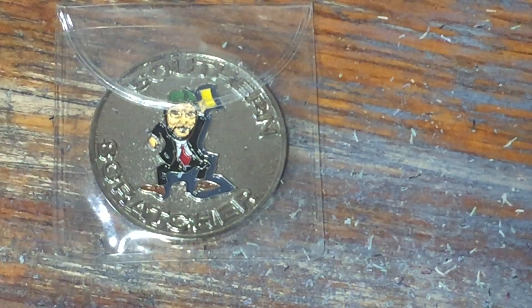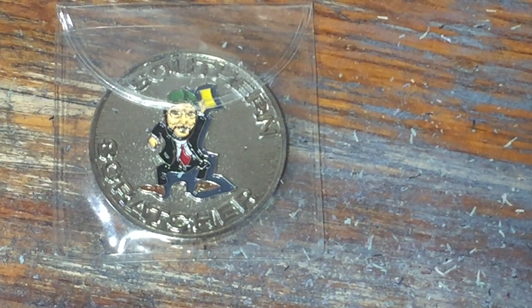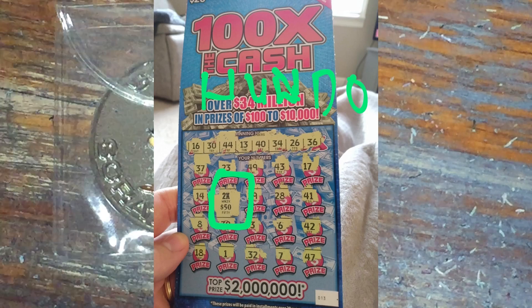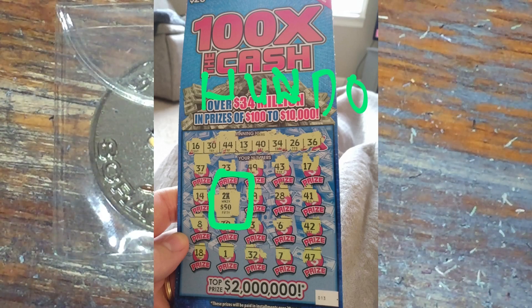All righty, Southern Scratchers, let's look at some big ol' wins. This first one comes in from Christy Joyner. It's a 100 Times the Cash, 2X, with a $50 bill underneath it for a hundo.